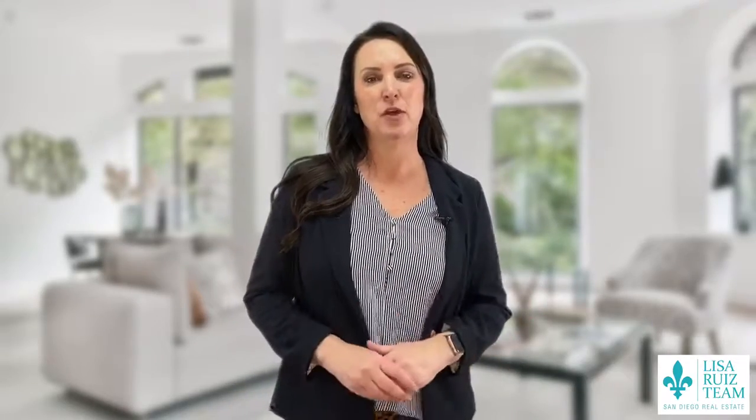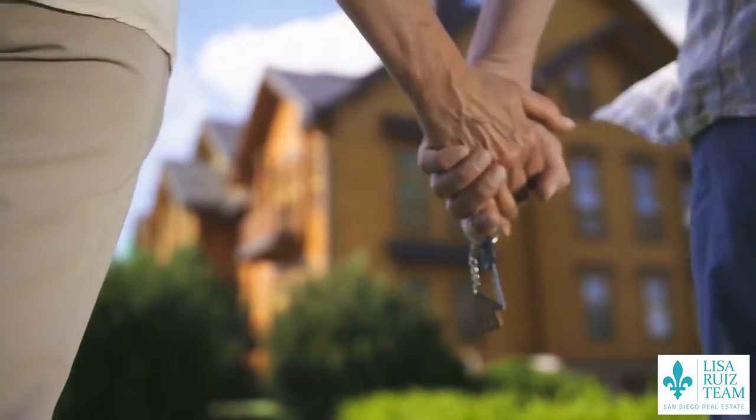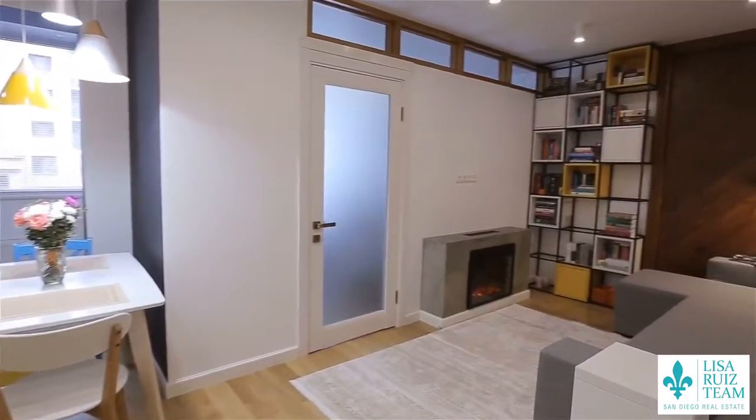My best professional advice to my clients is always this: less is more. The best way to get buyers to fall in love with your home is to appeal to all five of their senses. You want buyers to walk into your home and really feel an emotional connection — that's how they're going to fall in love.